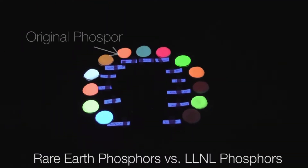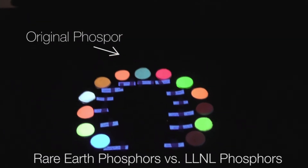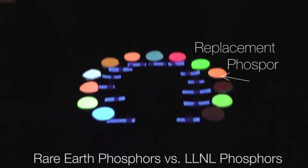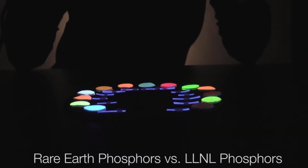In one example, fluorescent lighting contains something called phosphors, and phosphors are blends of rare earth elements. A phosphor is integral to how a light emits light. In order for us to smoothly transition from rare earth elements to more commonly available materials, the replacement must produce the same kind of light, have a comparable lifespan, and fit into existing production pipelines.